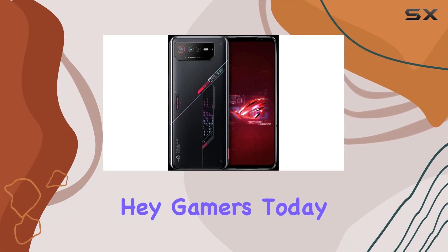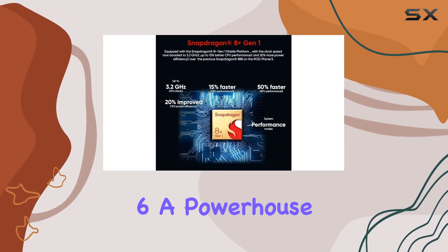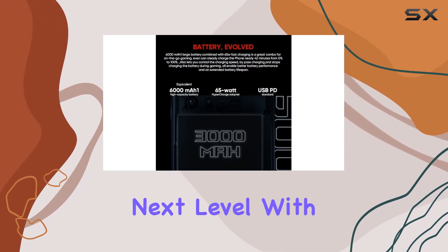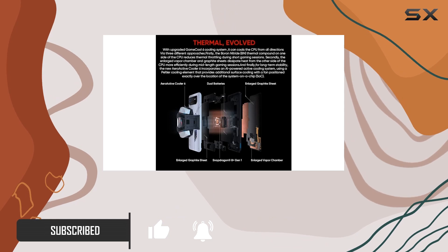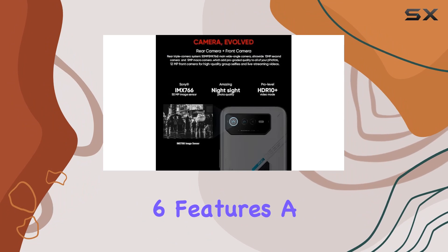Hey gamers, today we're diving deep into the ASUS ROG Phone 6, a powerhouse designed for those who dare to take mobile gaming to the next level. With the Qualcomm Snapdragon 8 Plus Gen 1 mobile platform clocked at a mind-blowing 3.2 gigahertz, this gaming phone is set to break barriers and redefine your gaming experience.